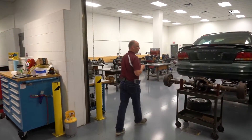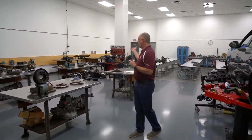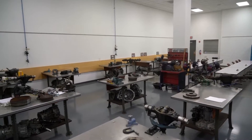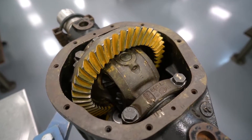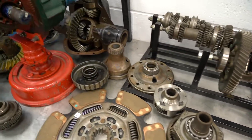In this classroom is another one of our rooms with a lift. This one is also utilized for our manual drivetrains and drive axles course, so there are various axles and manual transmissions disassembled in this lab frequently.